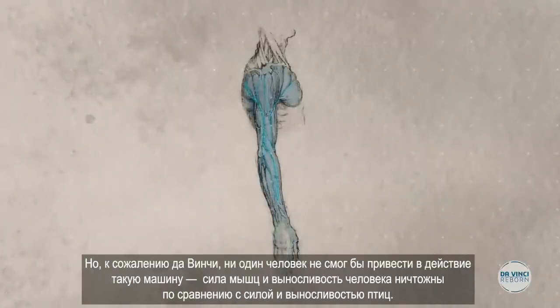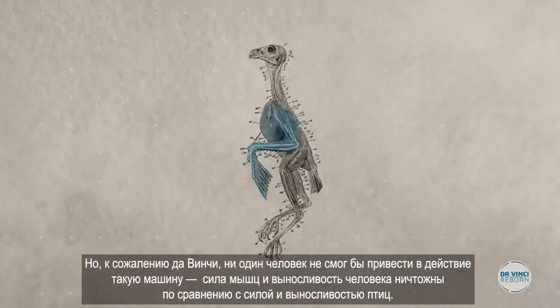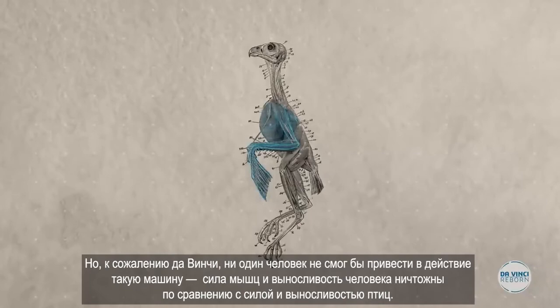Unfortunately for da Vinci though, no human would have been able to work this machine, since our muscle power and endurance are radically different from that of birds.